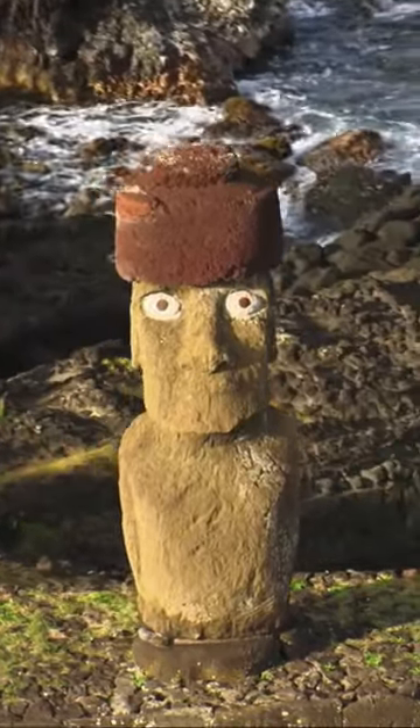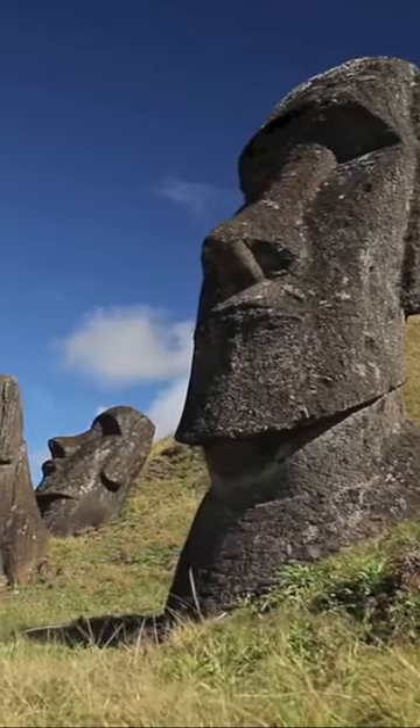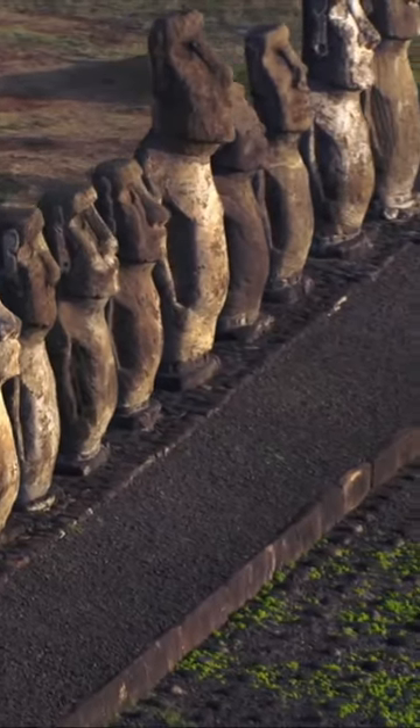Some people think that these statues were cut down by aliens who carved them from solidified volcanic ash using lasers, and then moved them into place around the island with the help of levitation, like they do in old Egypt. In reality, these statues were built by ancient people who had the same ingenuity and brain as we have today.